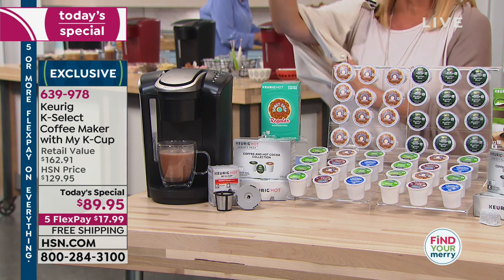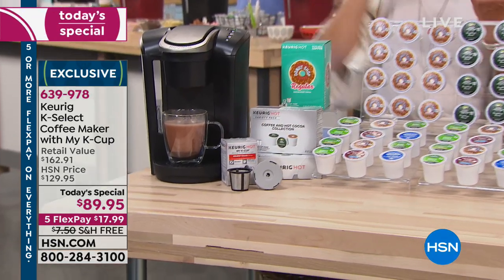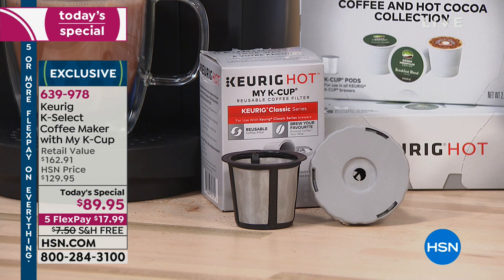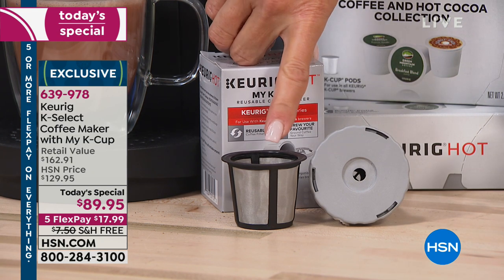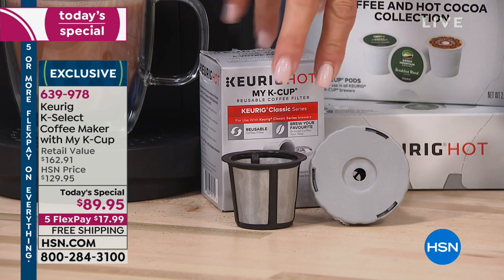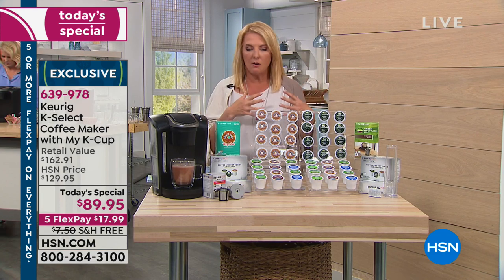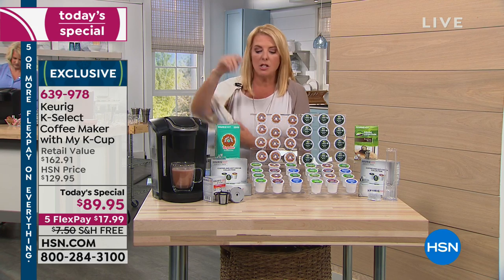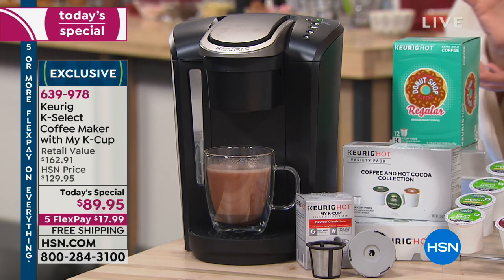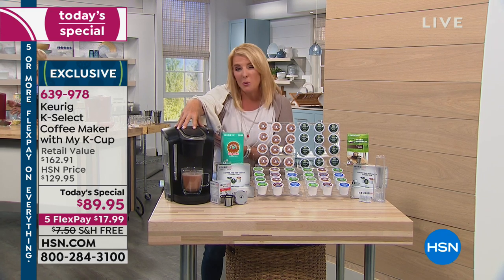The real secret — and this is a bonus in this kit — is the reusable filter basket. Let's say you go to Hawaii or Jamaica, or you bring back some fabulous coffee from a trip, or maybe you find a coffee shop in some little town that roasts their own coffee. That is going to allow you to use any coffee you like in the Keurig. You don't have to avoid your favorite ground coffee simply because it doesn't come in a K-cup. That's a really huge feature.